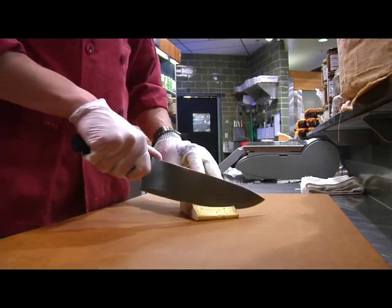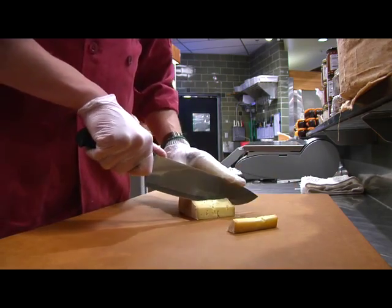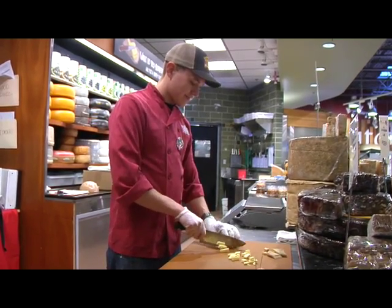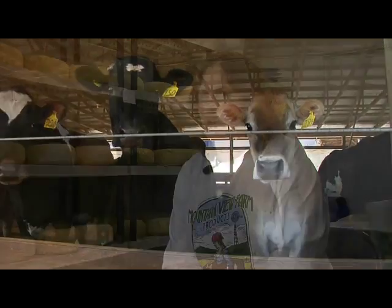Mountain View Farm's cheeses are readily available at local farmer's markets and at stores like Whole Foods Market. Growing demand for their products has led to a lot of changes to the dairy over the past 13 years. "When we started out, we started out with a 150-gallon vat. Now we've got a vat that holds 5,000 pounds of milk, so it's roughly 480 gallons."